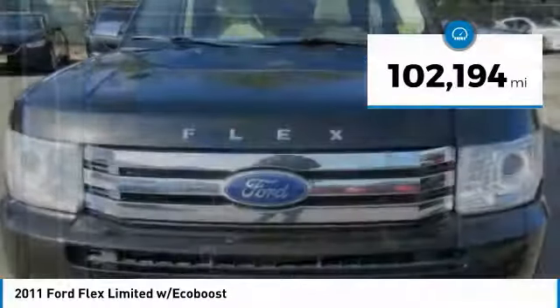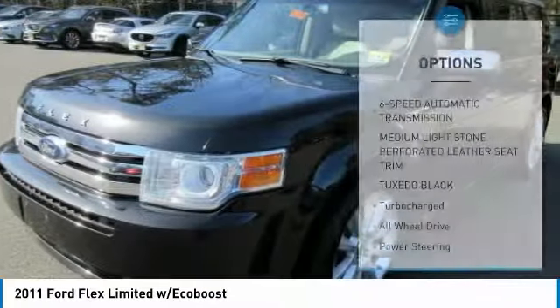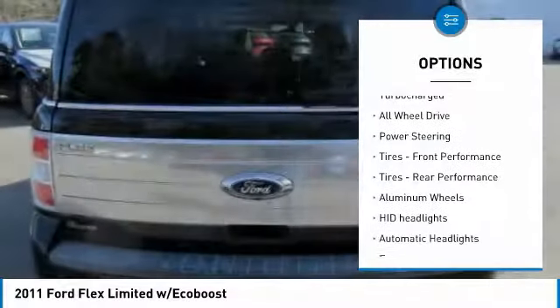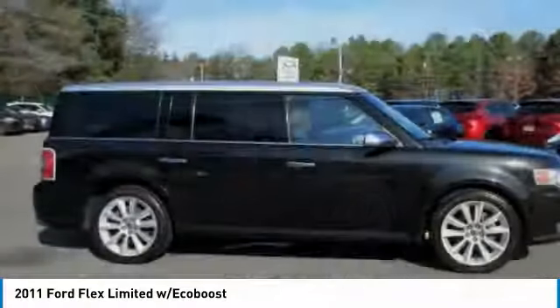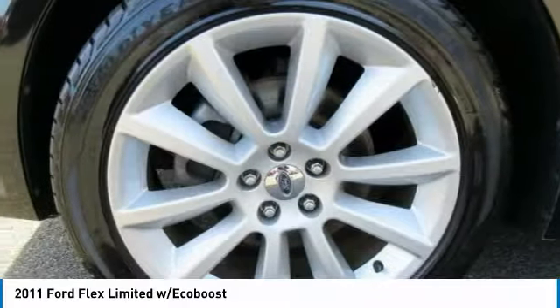This vehicle has less than 105,000 miles. Here are some of this vehicle's great options: traction control, power liftgate, anti-lock braking system, backup camera, steering wheel audio controls, keyless entry, power passenger seat, navigation system, all-wheel drive, stability control. Come take a test drive today.